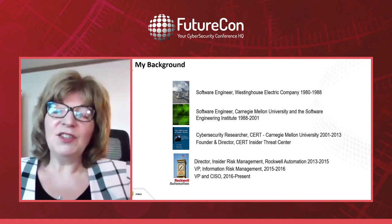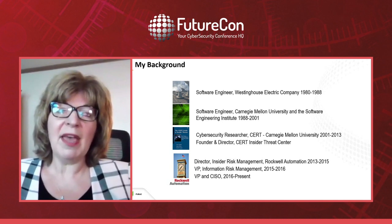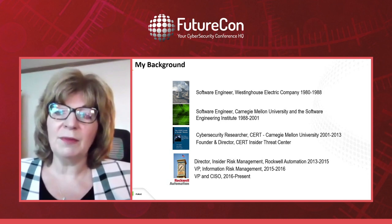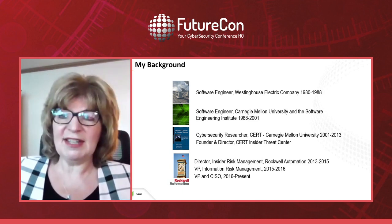In 2013, Rockwell came along and recruited me to create an insider risk program. I did that until 2016 when our CISO left and I became the CISO.